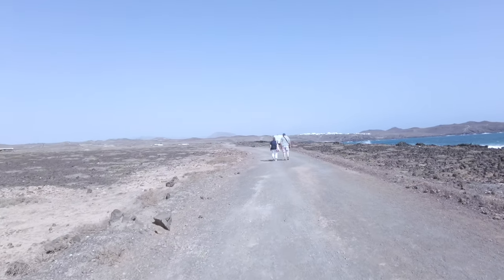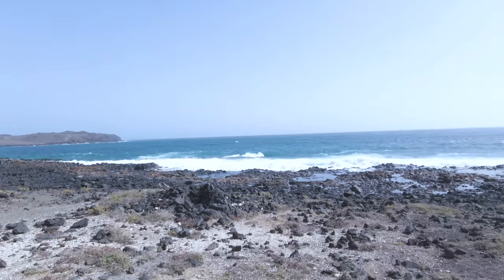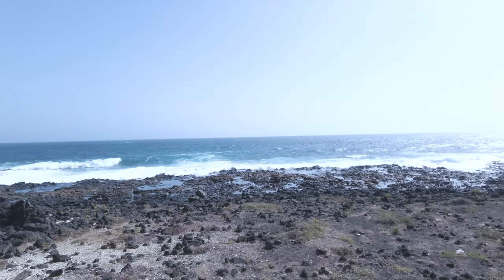Hey everyone, welcome back. Today we're ditching the usual tourist hotspots and heading off the beaten track for an adventure along the north coast of Costa Teguise.